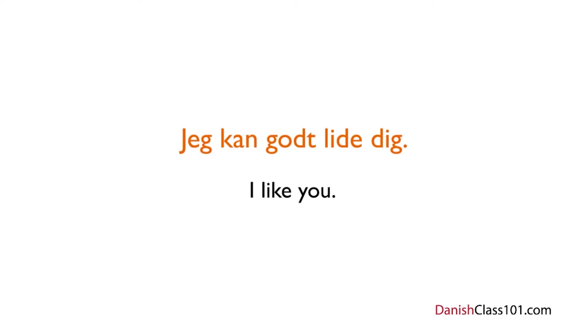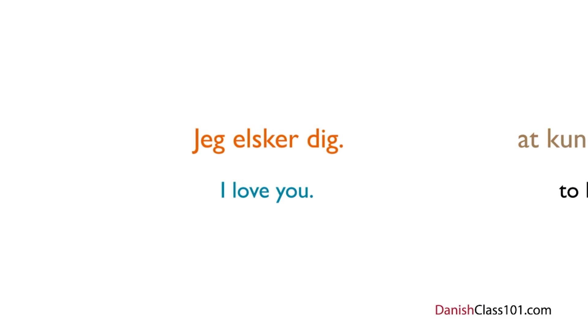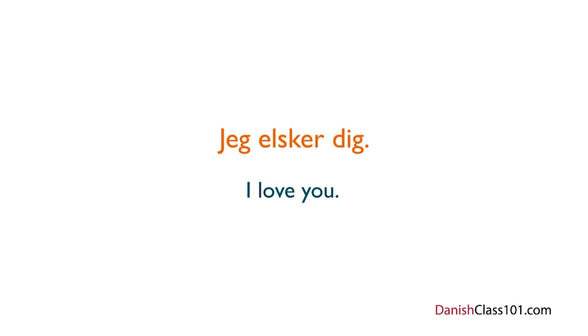Now, this doesn't come close to the verb at elske — to love — but it does show a certain affection toward the other person. It can easily be used when you are at the stage where you don't quite want to say I love you just yet. If you want to say I love you, just change the verb at kunne lide to at elske. At elske is the most romantic verb in Danish, and is used more or less in the same way as love in English. Jeg elsker dig — meaning I love you — is probably one of the most romantic sentences you can say to someone. Jeg elsker dig.